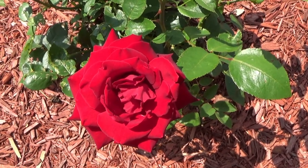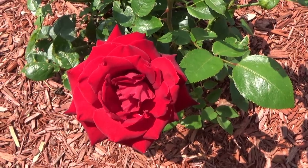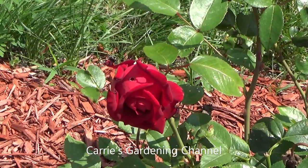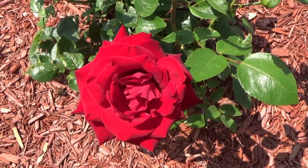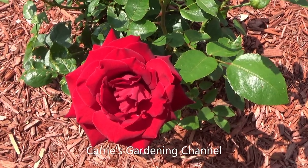And food — they love food. You can see this one here is just starting to open. So I just want to give you this quick video update.